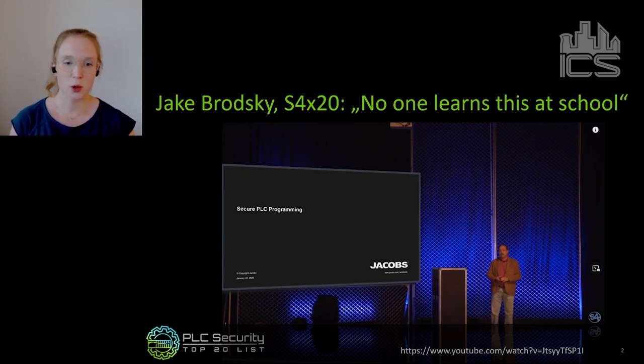After that talk, a couple of people said let's change that, driven by Dave Peterson who organizes S4. We said let's create something from a community, from engineers for engineers, and let's try to define how to securely program a PLC.